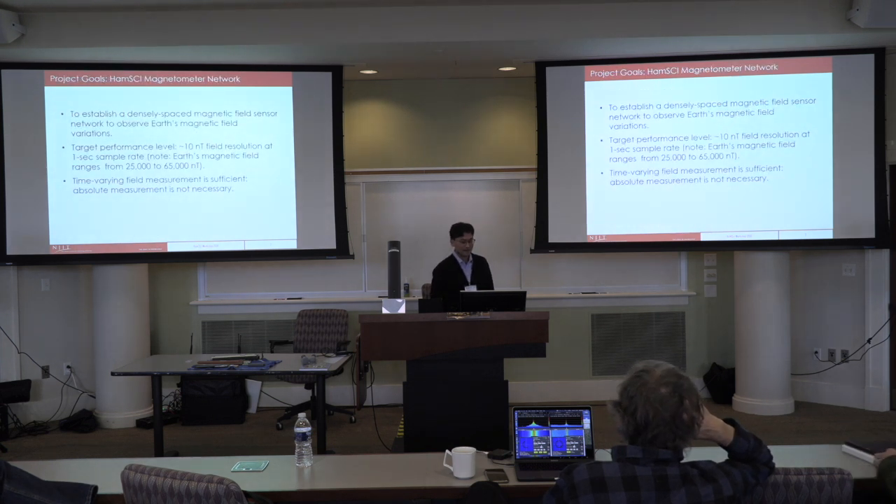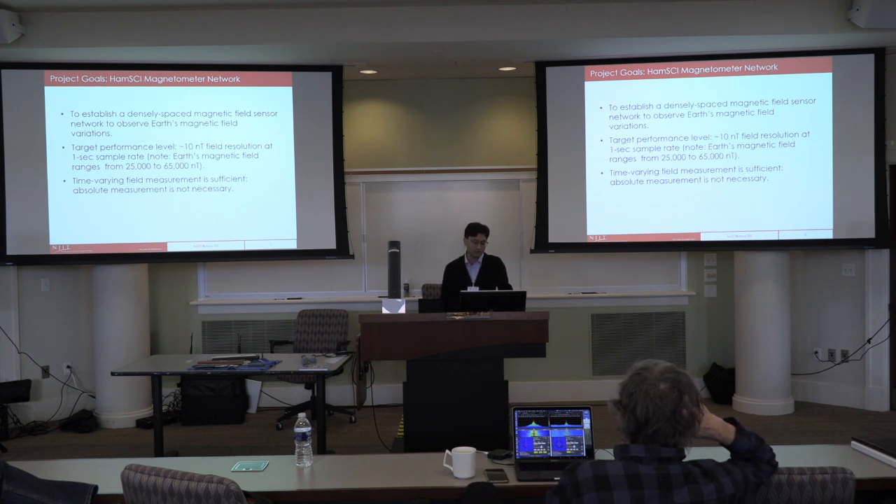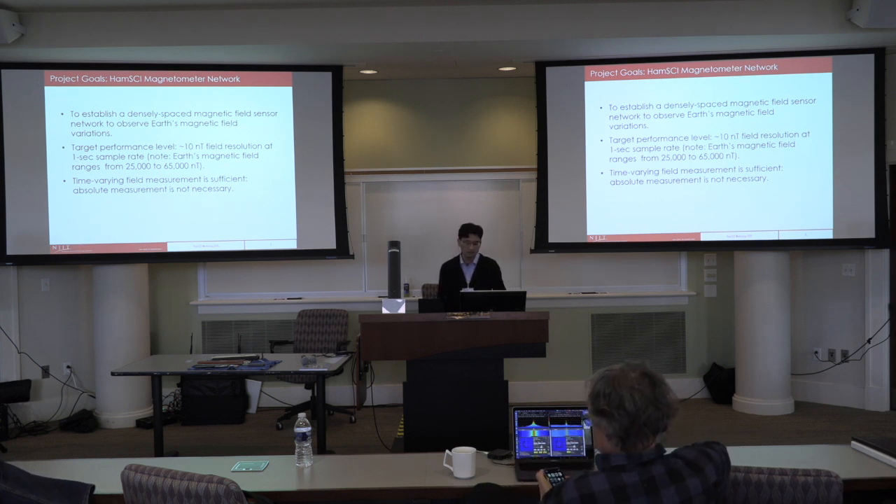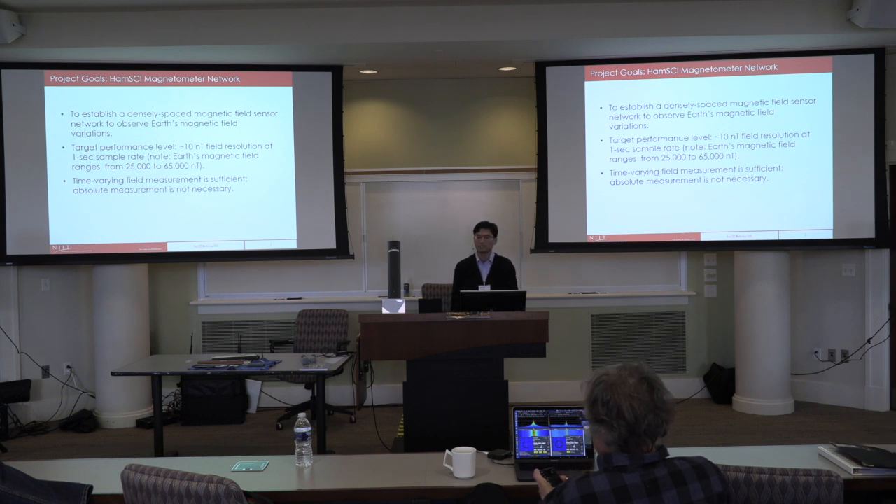Our goal is to establish a densely spaced magnetic field sensor network to observe Earth's magnetic field variations. The target performance level is tens of nanotesla field resolution at about one-second time cadence. Earth's magnetic field ranges between 25,000 and 65,000 nanotesla, so you can see how small the variation is. At a professional level for scientific studies, the resolution is usually sub-nanotesla, like 0.1 or even picotesla level.